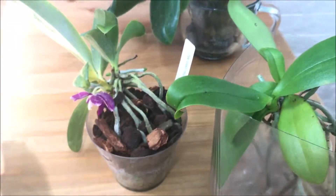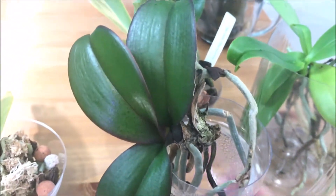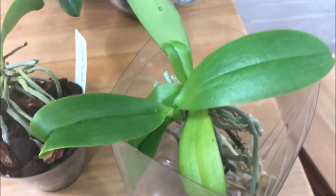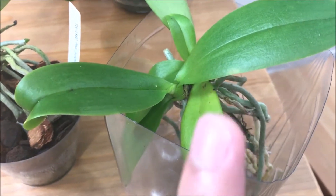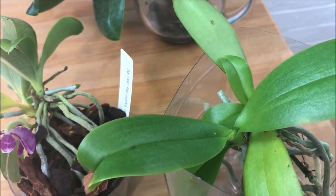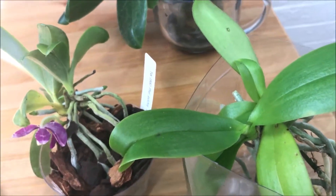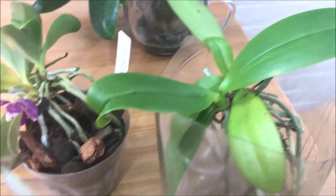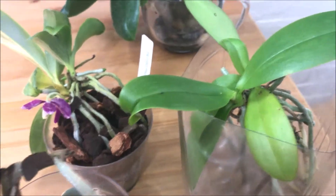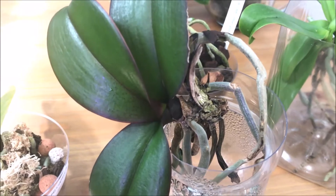This one doesn't have a tag but it kind of looks like a species. The leaves look similar to pulchra — I hope it's not another pulchra, but if it is, the more the merrier. It definitely looks like a species or a primary hybrid, so let's cross our fingers on that one.